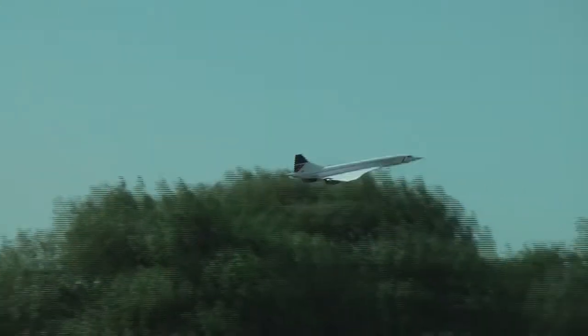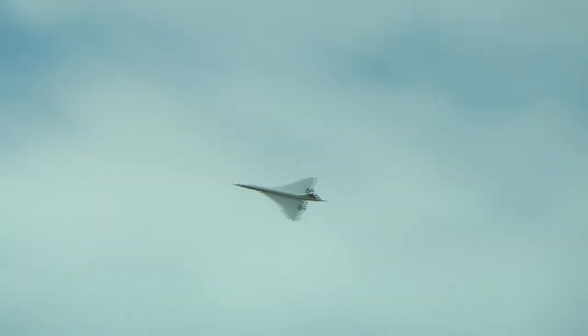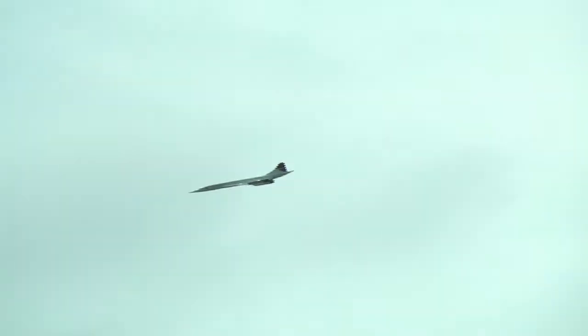The most beautiful lines of an aeroplane. Oh wow, look at that. The most elegant airliner ever made.